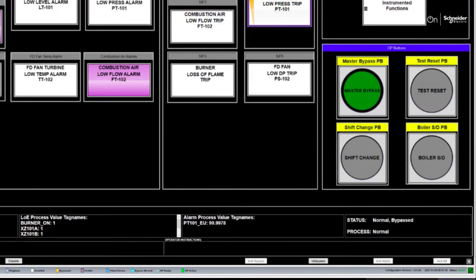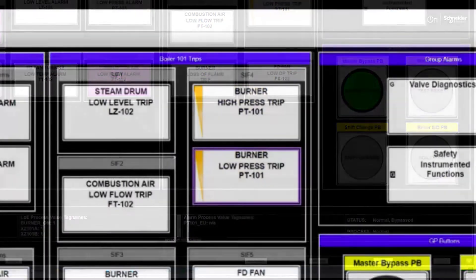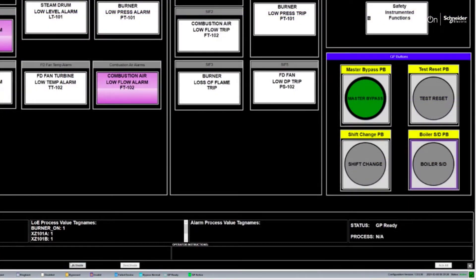Operators can consistently and systematically apply bypasses. See what is in bypass and why. Know who applied the bypass and when. See critical alarms and process-related conditions, as well as manage alarm situations. General purpose buttons allow for faster operator response.